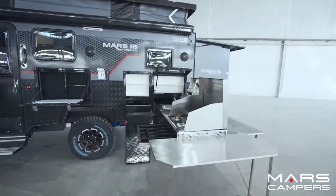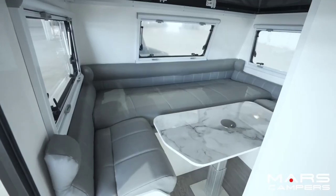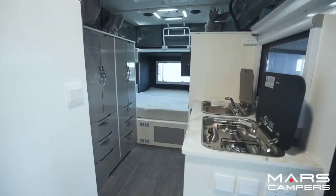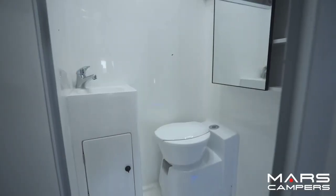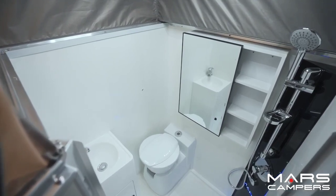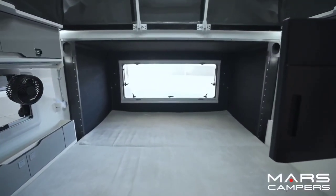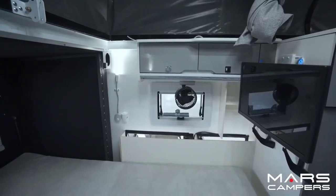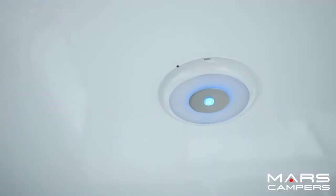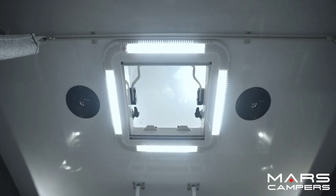Additionally, this family-friendly caravan includes a bathroom for added convenience, making it a home on wheels for up to four people. Designed for versatility, the Mars XV Premium is equipped with a rooftop air conditioner for climate control, a hot water system for on-the-go comfort and an independent suspension for smooth off-road journeys. Whether exploring rugged terrains or scenic landscapes, this caravan is crafted to endure the challenges of off-road adventures while providing a luxurious and cozy retreat.